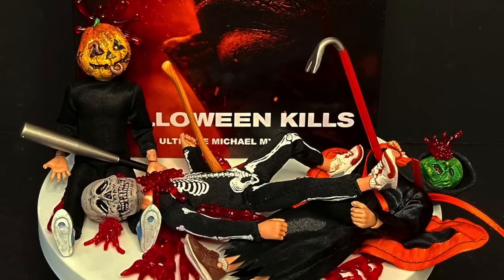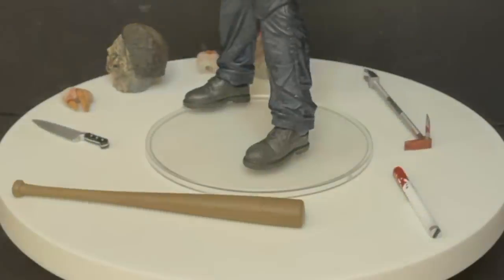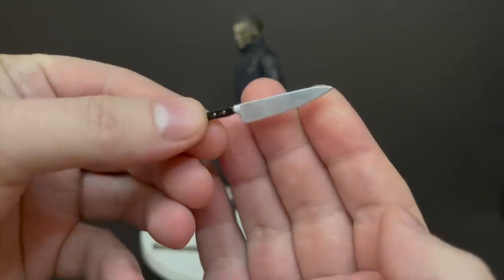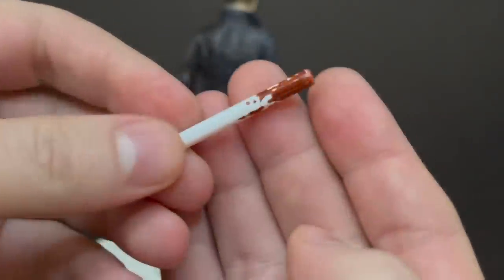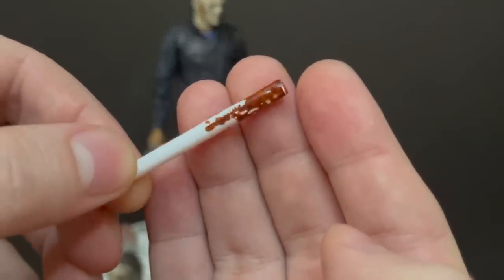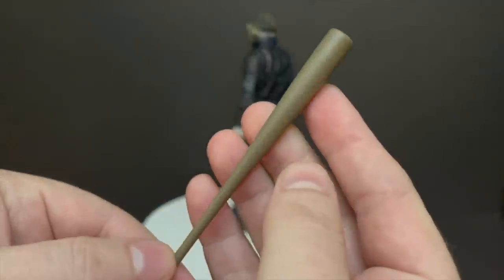This is a look at the brand new Ultimate Michael Myers from the new Halloween Kills movie by NECA Toys. Here is Michael Myers all out of the packaging, and he comes with a ton of accessories — all killing machines. Like this butcher's knife — pretty cool. This is the non-bloody one, because he also comes with a phosphorescent bulb that looks like it's got wet blood on it. That's very cool. And then he comes with a large, simplistic wooden baseball bat.